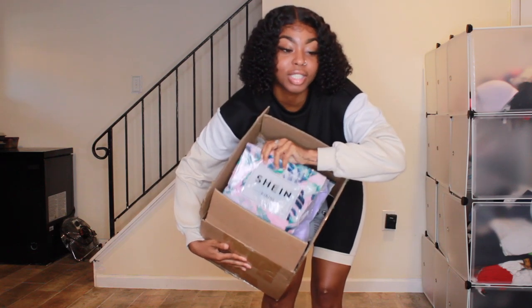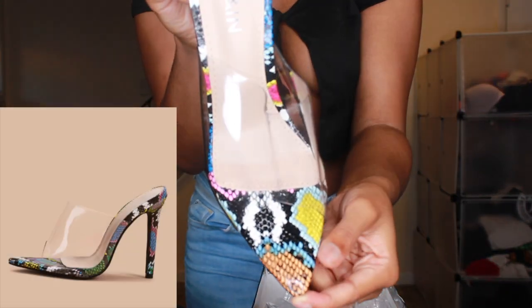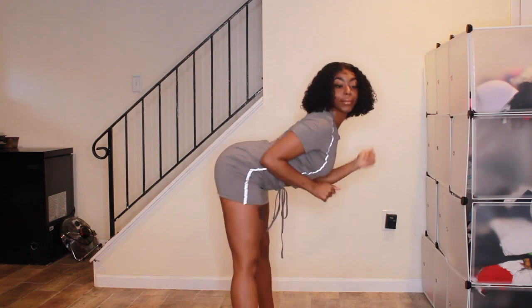Today we have a she-in haul, and y'all, do you see the color? Hey, twerk test!